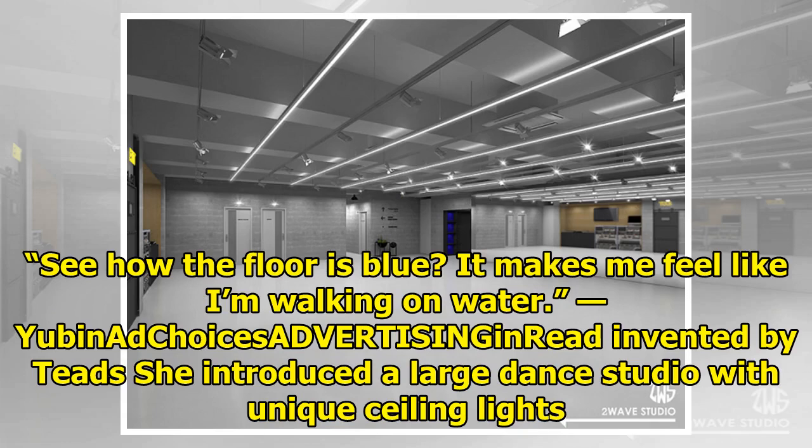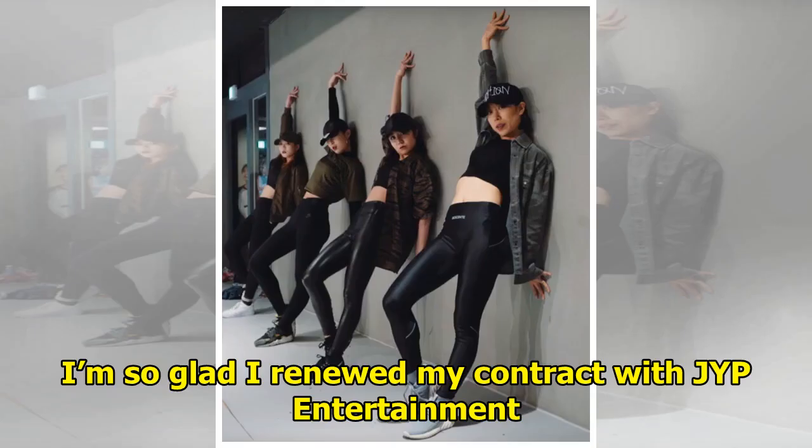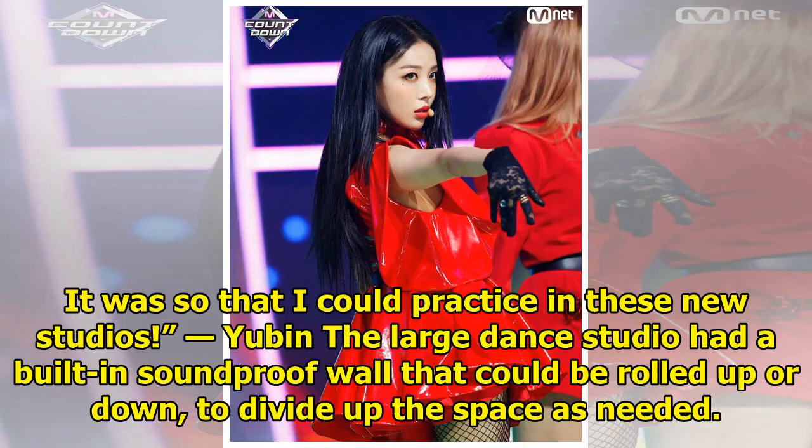She introduced a large dance studio with unique ceiling lights. It's so spacious and amazing. I'm so glad I renewed my contract with JYP Entertainment — it was so that I could practice in these new studios.